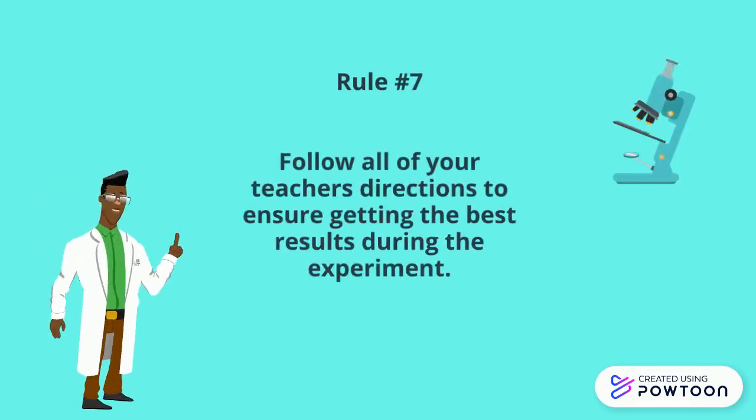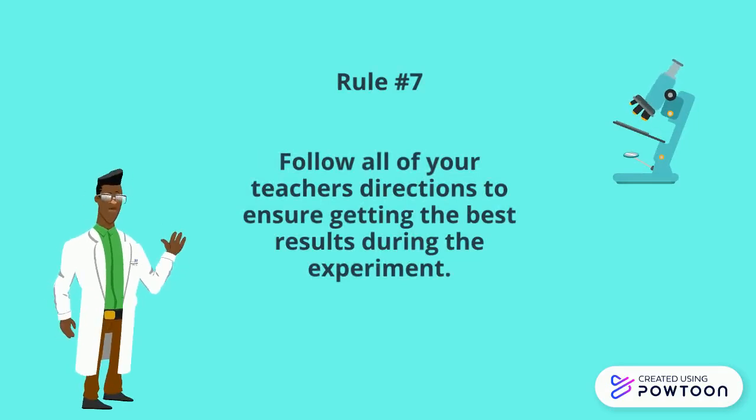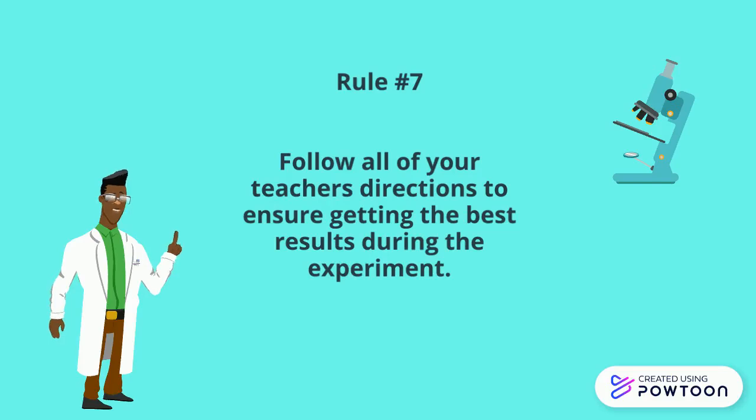Rule number seven: follow all of your teacher's directions to ensure getting the best results during the experiment. That's it for today. I hope you have a great time during your science lab experiments.